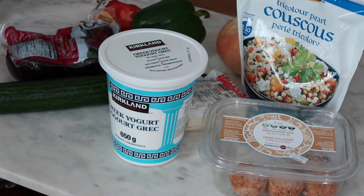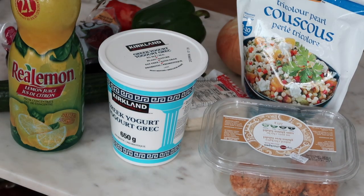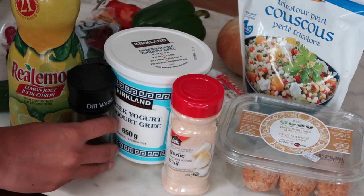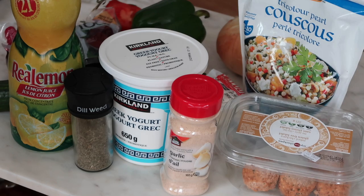So I have fat-free Greek yogurt, lemon juice that comes in a bottle because groceries are scarce, garlic powder because it's easy — you can use fresh of course — and then some dill and oregano.